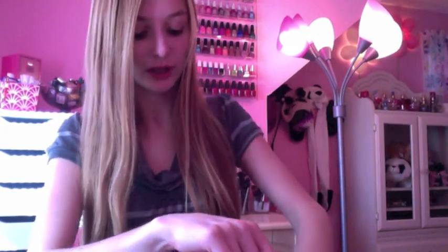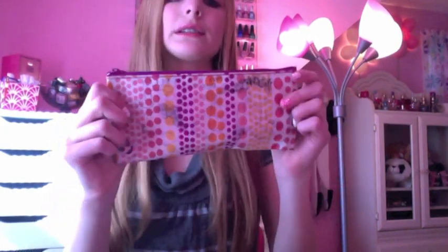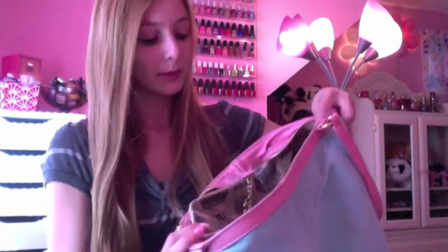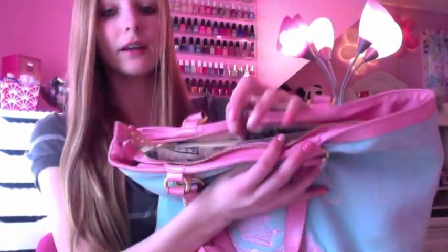I have a pencil case with just pens, pencils, and all that good stuff in there. At the bottom I have my schedule, but it's kind of ripped and I don't even need it anymore because I already know what classes I have and when. That's what's in this pocket.